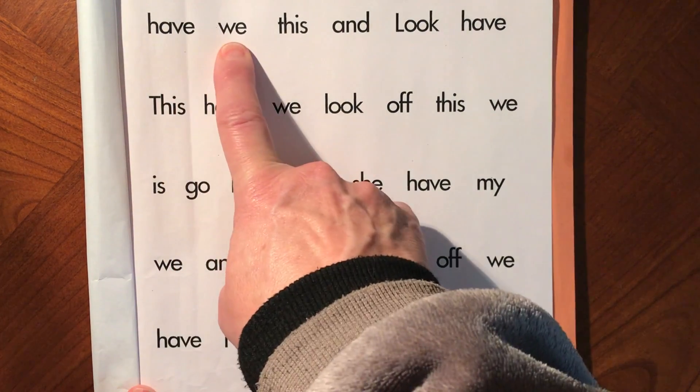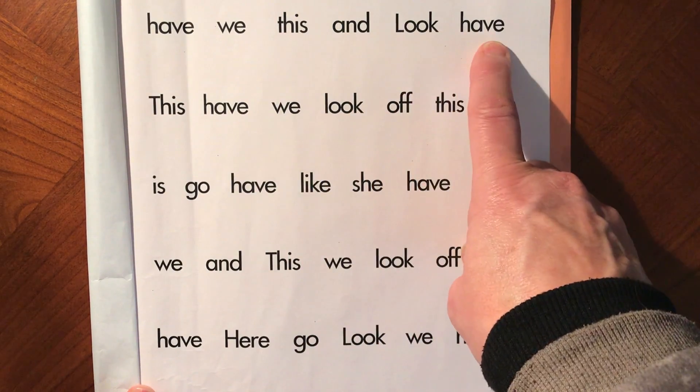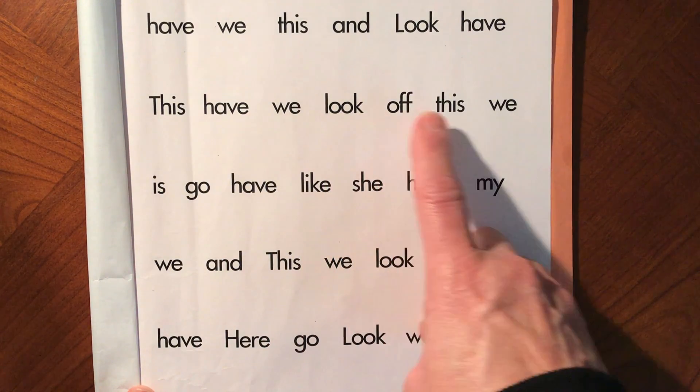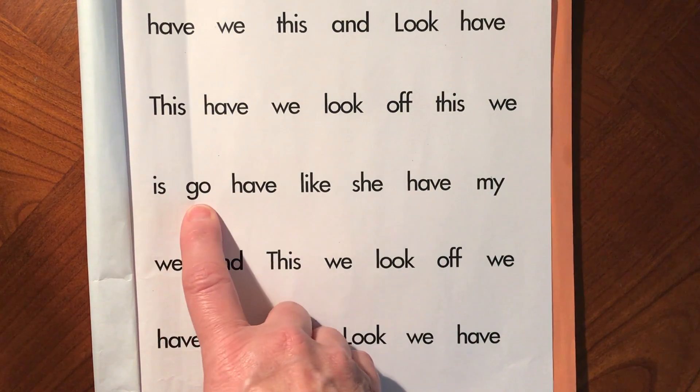Have, we, this, and, look, have, this, have, we, look, off, this, we, is, go.